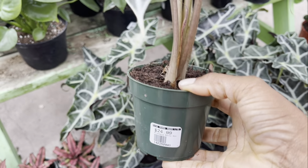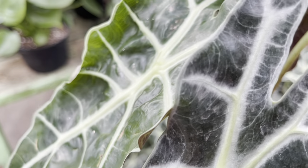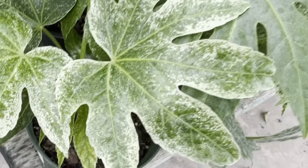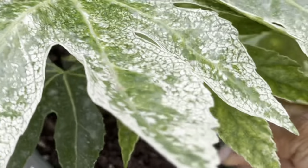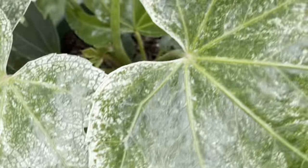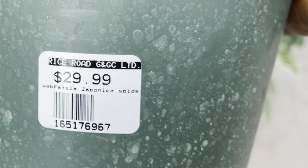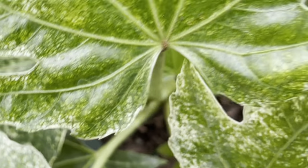Look at this beautiful alocasia polly — it's only twenty-five dollars. The variegation on this fatsia spider's web is so beautiful. You know, this one can handle a little bit of direct sunlight, and ideal if you keep it in bright indirect light. It's only thirty dollars. I really love this variegation — stunning.